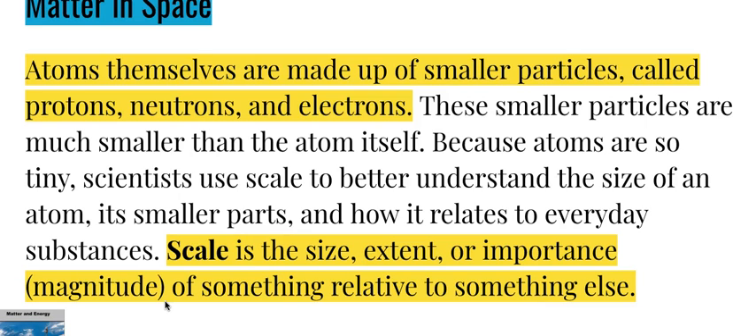Atoms themselves are made up of smaller particles called protons, neutrons, and electrons. These smaller particles are much smaller than the atom itself. Because atoms are so tiny, scientists use scale to better understand the size of an atom, its smaller parts, and how it relates to everyday substances. Scale is the size, extent, or magnitude of something relative to something else.